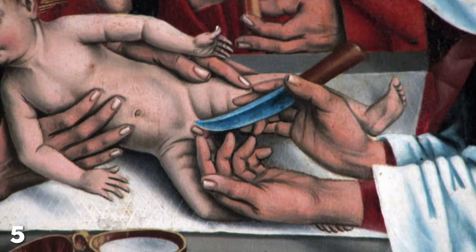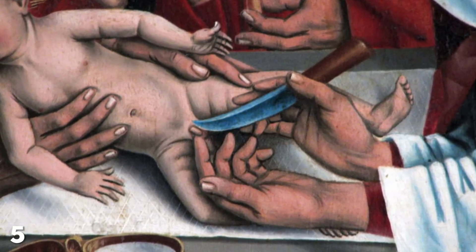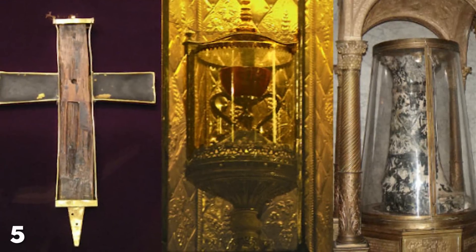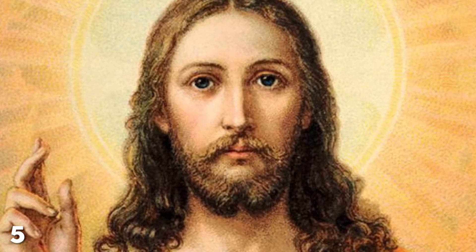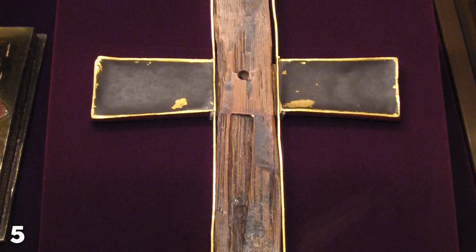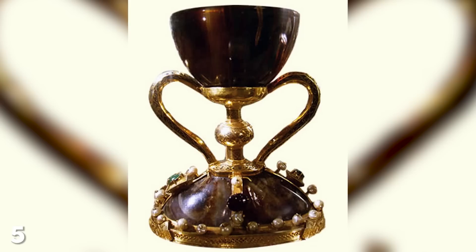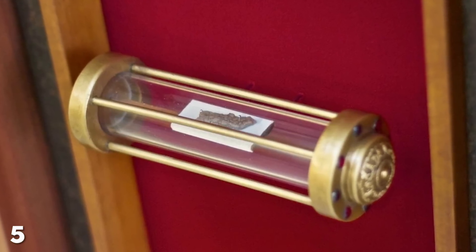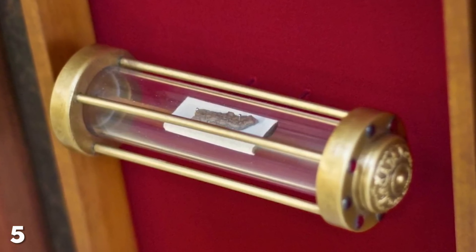Number 5, the Holy Prepuce. There are many relics supposedly associated with Jesus which are thought to imbibe their owners with magical powers, including bits of wood from his crucifix, a towel he dried his face on, and the holy chalice used during the Last Supper. But by far the weirdest is Jesus Christ's holy foreskin.